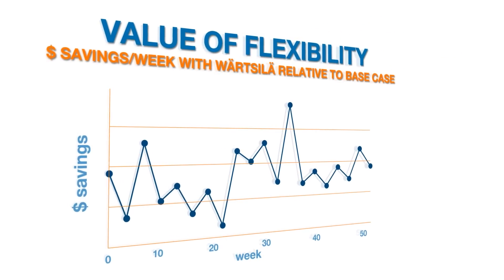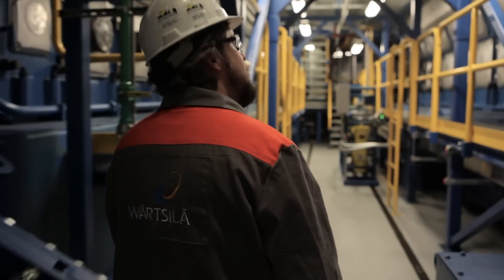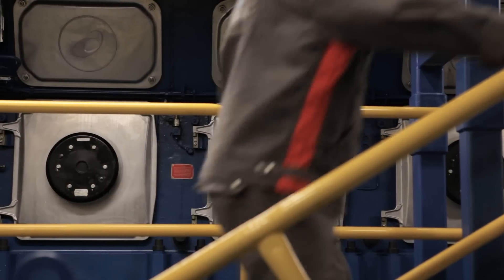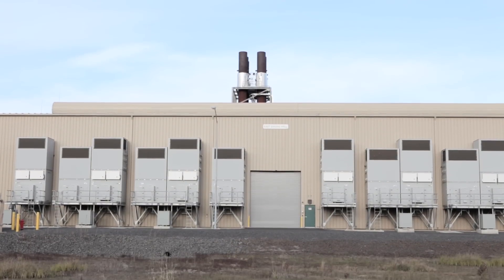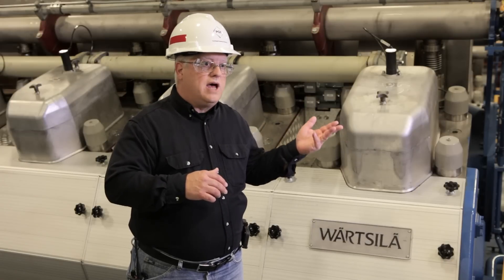This has led to cost savings. Port Westward Unit 2 allows us to change our generation mix quickly — in 10 minutes we can bring 220 megawatts on. If something changes quickly, whether a gas supply, a fuel supply, the wind, or hydro conditions, we can respond and fill that void.